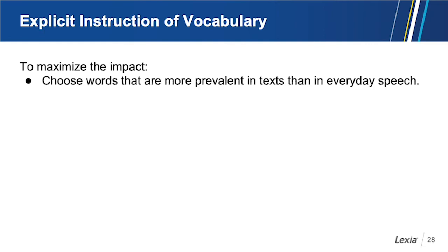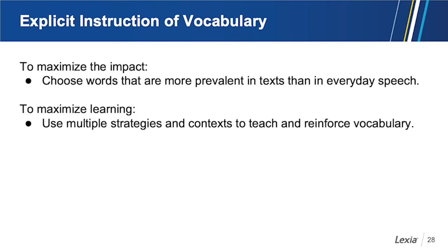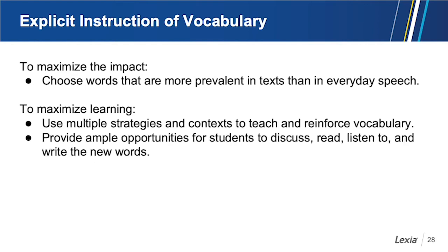The researchers also discussed not only choosing the right words to maximize impact, but to maximize learning it's important to use multiple strategies, use different contexts when teaching, and reinforce that vocabulary in many different ways. Provide opportunities for discussion, reading, listening, and writing to learn those words well.